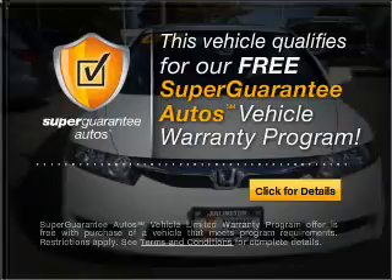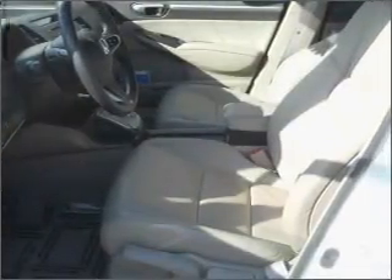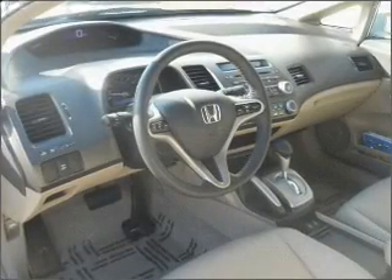Buy a vehicle and get a free warranty from us, only at everycarlisted.com. Premium wheels lend a distinctive appearance. Brake safely with the anti-lock braking system. The sunroof lets fresh air in. Call today to schedule a test drive.